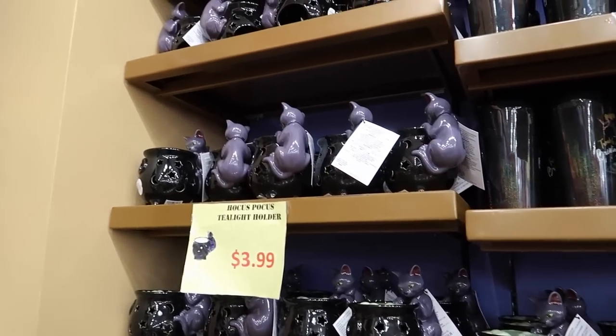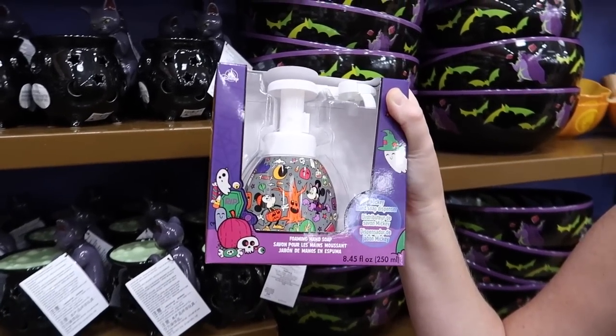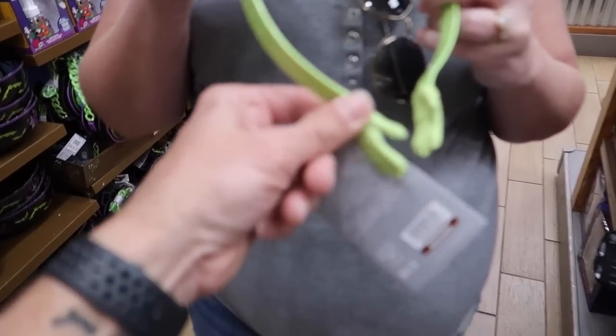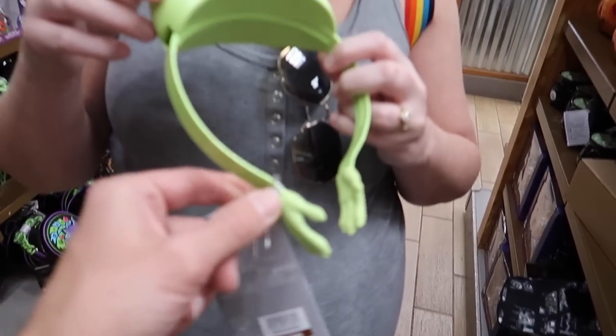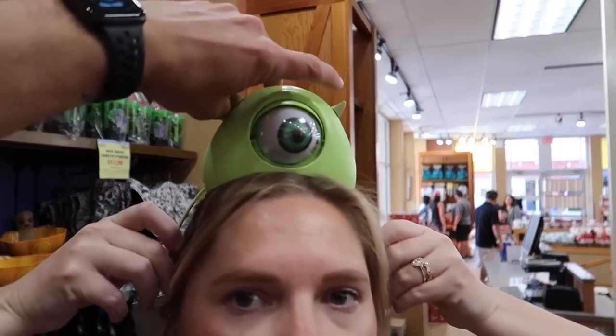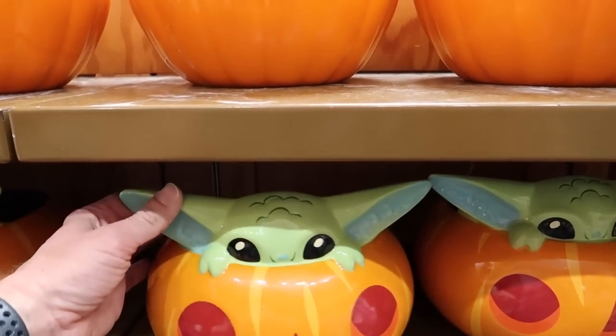There's a Hocus Pocus tea light holder. The mouse-shaped soap in a Halloween version — $13, not bad. There's a Mike Wazowski headband where you move the horns and his eyeball opens and closes. You look awesome in it.